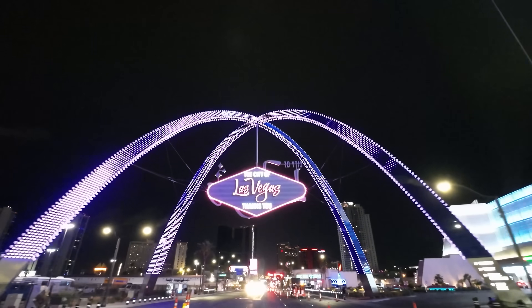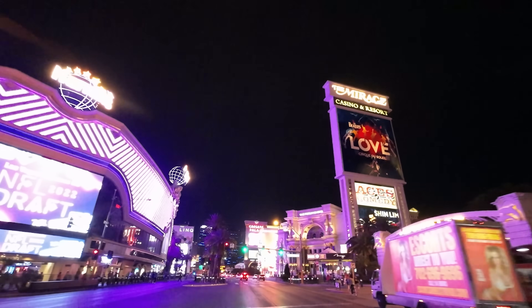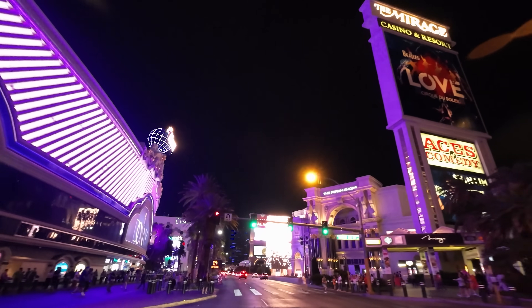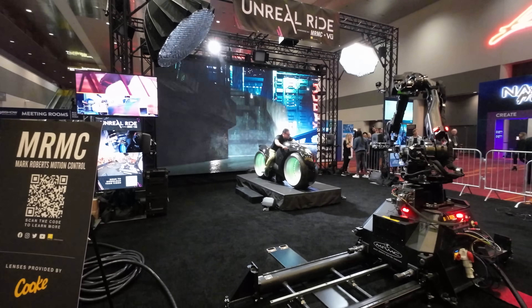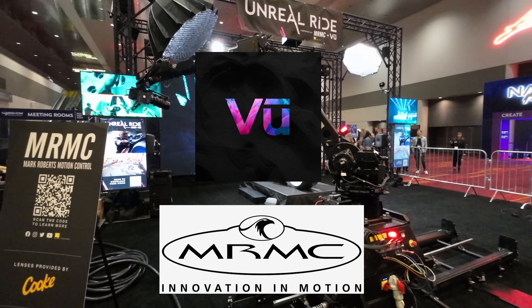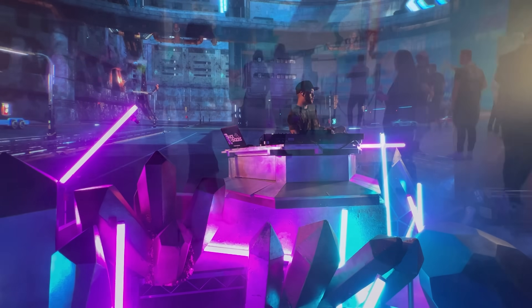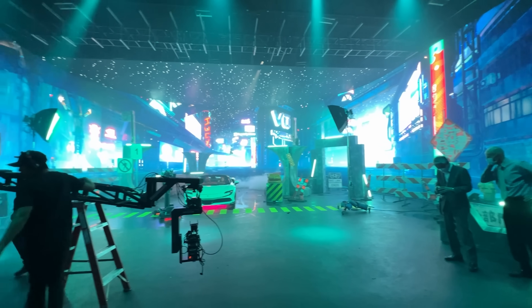After almost 3 years since the last in-person show, although as expected NAB didn't have the size of previous shows, but it doesn't mean that it wasn't huge. So let's start with the highlight of NAB 2022: the presence of Vue Studios in association with Mark Roberts Motion Control, celebrating the opening of the new Vue Studios Virtual Production set in Las Vegas.